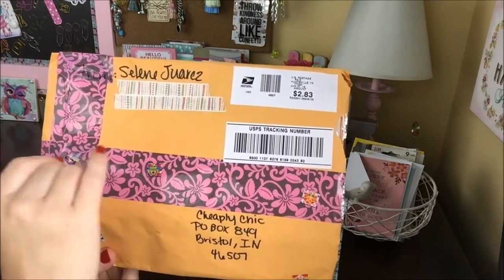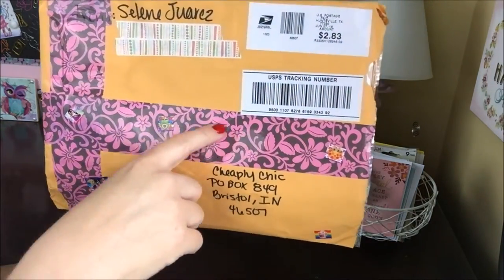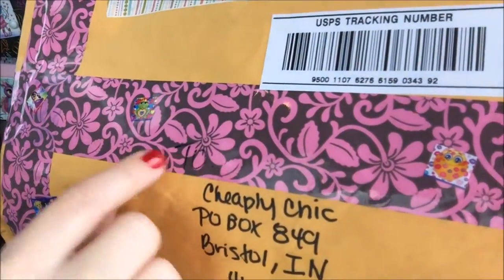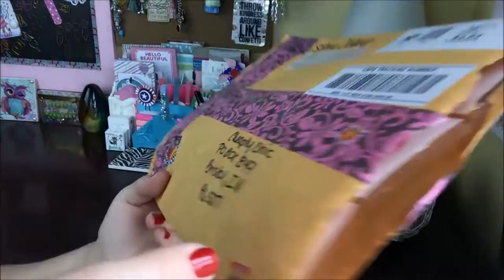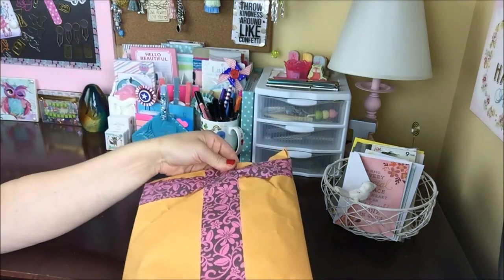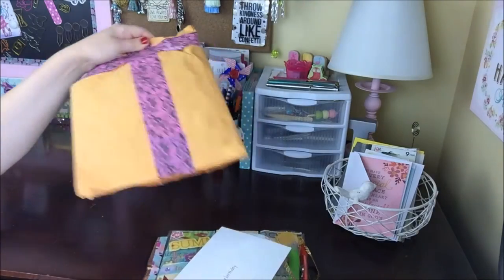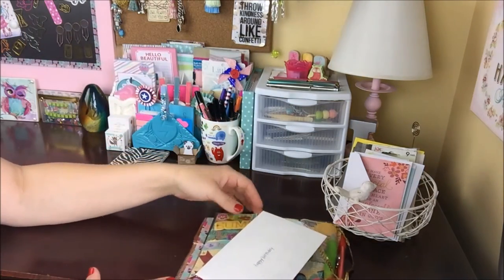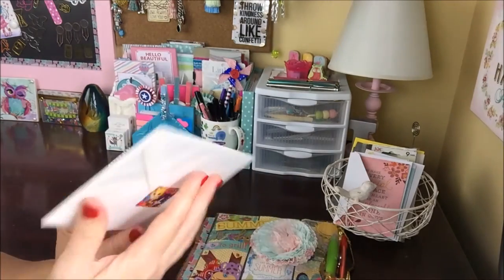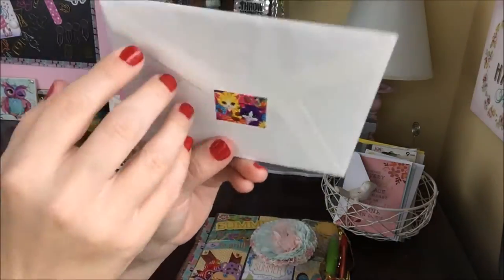This pocket letter comes from Selena and I am so excited. Look at how adorable this tape is that she has across the front here, and she's put all of these cute little stickers on here — these little Lisa Frank stickers, so cute. I've cut it open but I haven't peeked. She has a birthday card on here — so cute — with this cute little happy birthday sticker with the little Lisa Frank here.